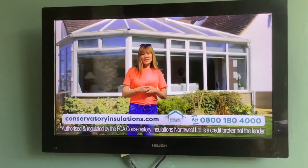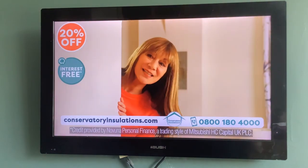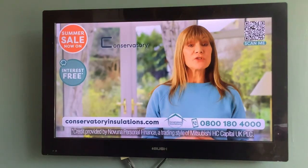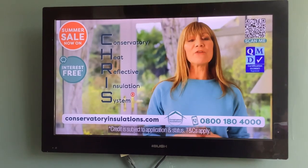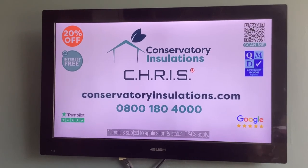My conservatory is like an oven at this time of year. Luckily, Conservatory Insulations has sent Chris to save the day. The unique conservatory heat reflective insulation system reflects heat and glare in the summer and retains heat in the winter. Our summer sale is now on. Visit conservatoryinsulations.com.